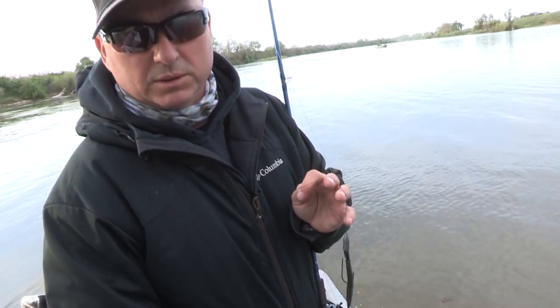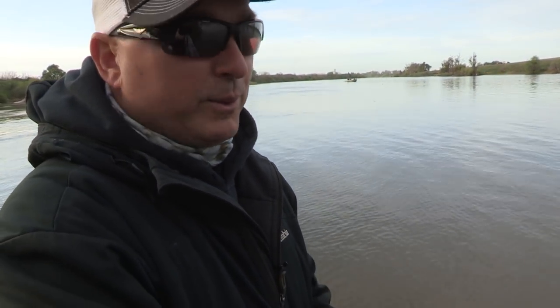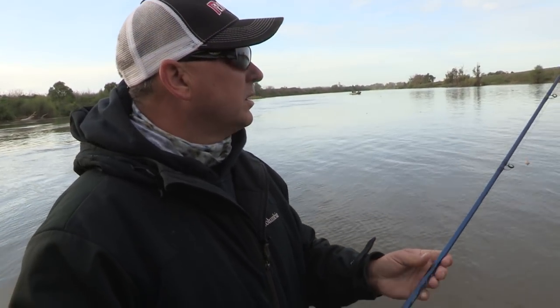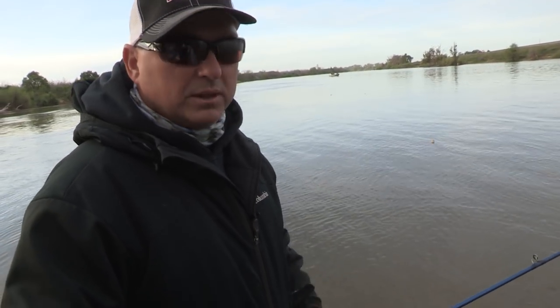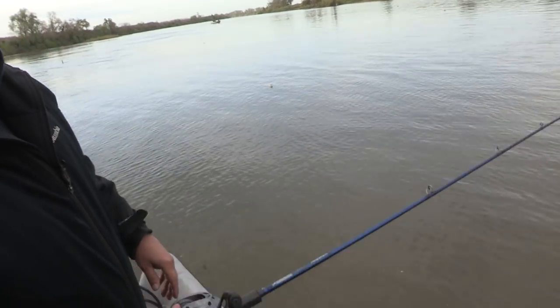Ryan's been catching all the fish on the worm, so I'm going to the worm. I took over the black worm — I think it's because of the color, the color of the water. They love the eel too that comes up this time of year, but the color of the water is definitely a little stained. The black worm seems to be the ticket.